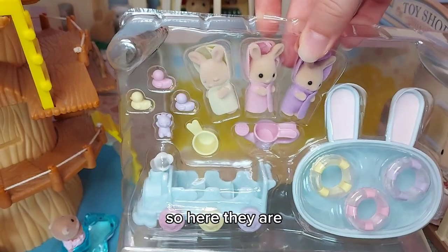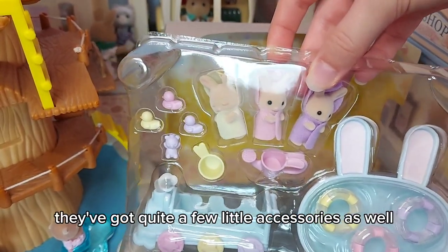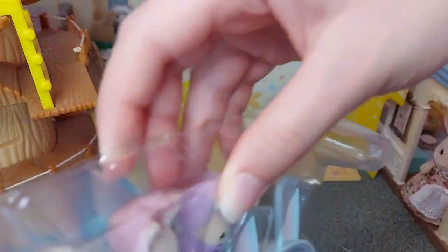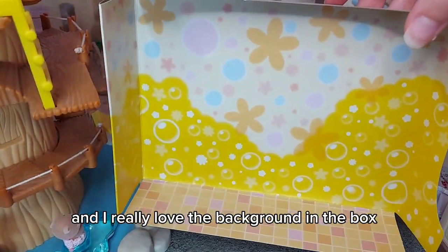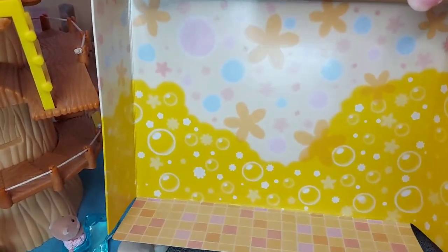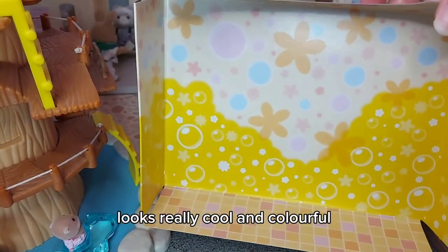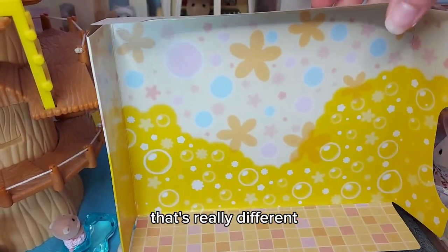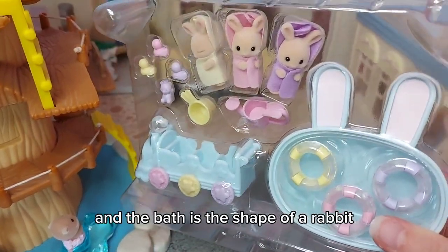Here they are, so adorable, and you can see they've got quite a few little accessories as well. I really love the background in the box — you've got bathroom tiles at the bottom, and then loads of bubbles and flowers. It looks really cool and colorful. And the bath is the shape of a rabbit!